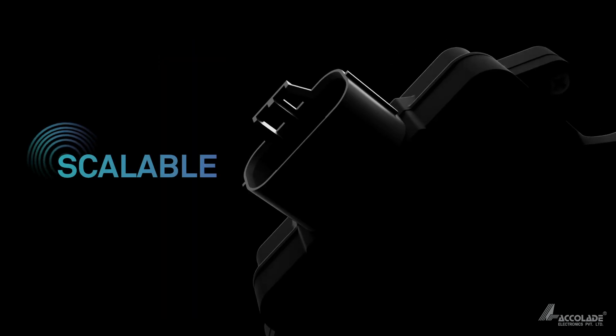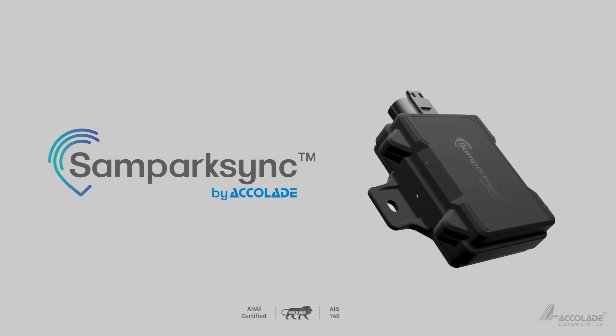Reliability comes from a perfect blend of smart technology, secure data and scalable performance. Introducing Perk Sync by Accolade.